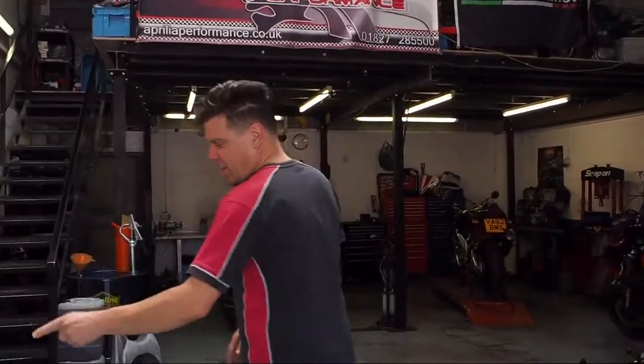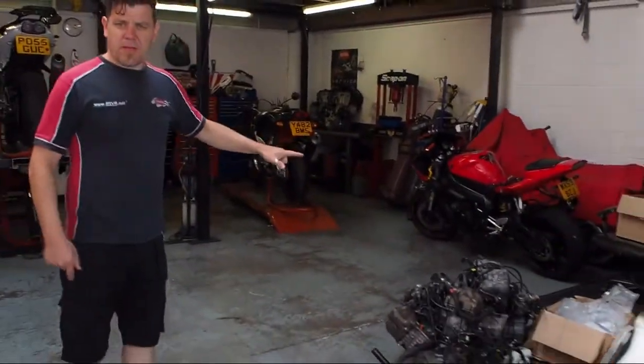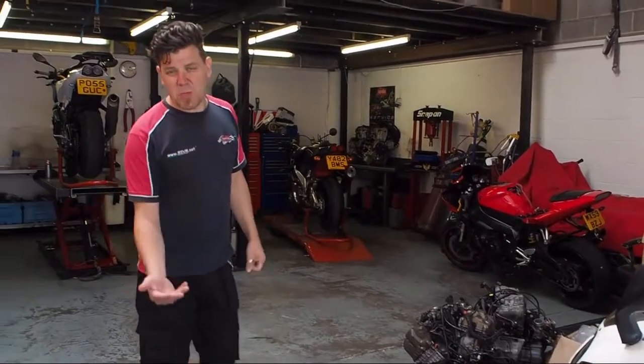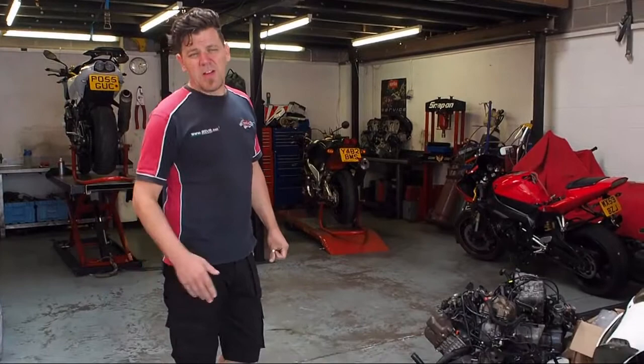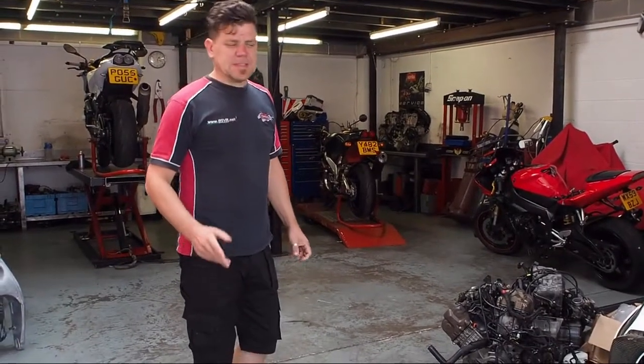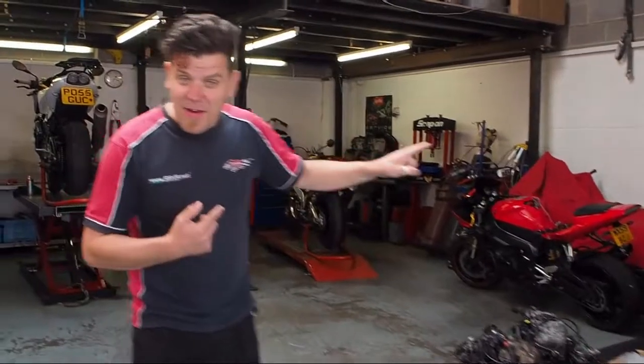We've got one of the track bikes in for an engine refresh. We've got a couple of engines that we've bought for people that are in trouble — we had a situation last week where Chris needed an engine for his bike and it took us a little while to get hold of one. So we've got a couple of engines in stock now. And if you come round here you can see my mate Frosty and the boys lurking in the background.